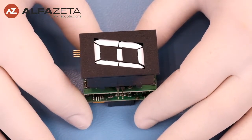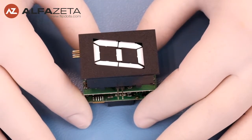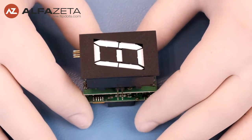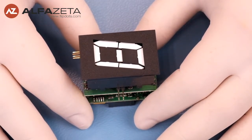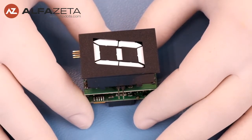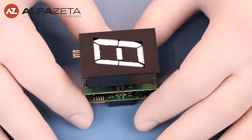Some of you might be familiar with these displays because they have been sold to many many places around the world into millions of pieces, mainly used in gas pumps to show the price and the number of liters or gallons which we have fueled.